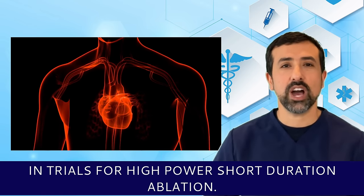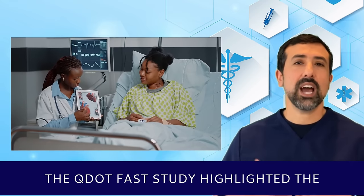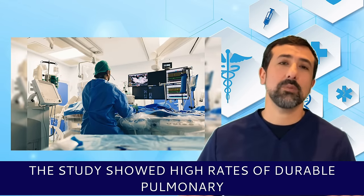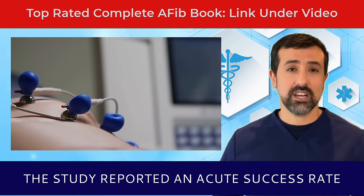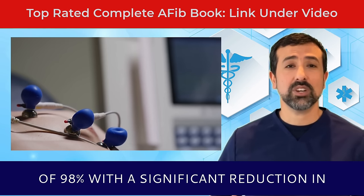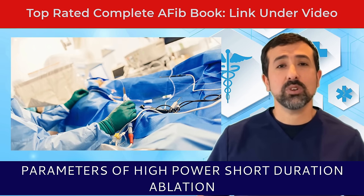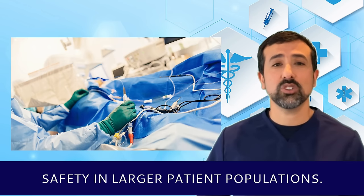The QDOT-FAST study highlighted the benefits of high-power short-duration ablation. In this study involving 52 patients, it showed high rates of durable pulmonary vein isolation and low complication rates. The study reported an acute success rate of 98% with a significant reduction in procedure time compared to traditional methods. Further research is ongoing to optimize the parameters of high-power short-duration ablation and to confirm its long-term efficacy and safety in larger patient populations.